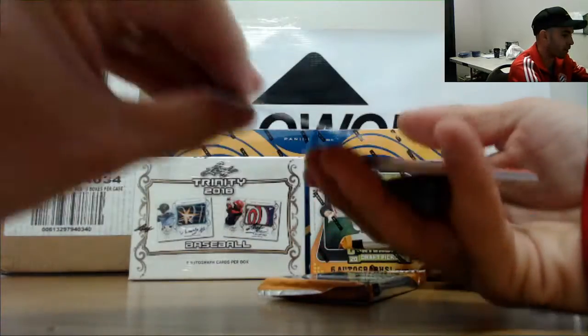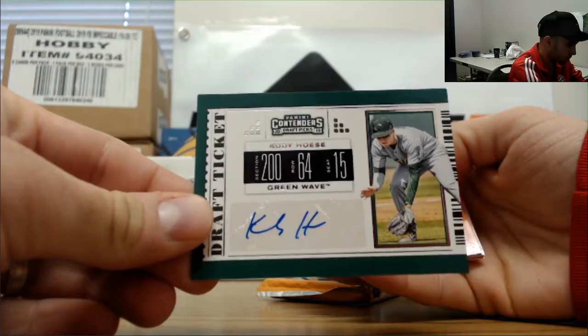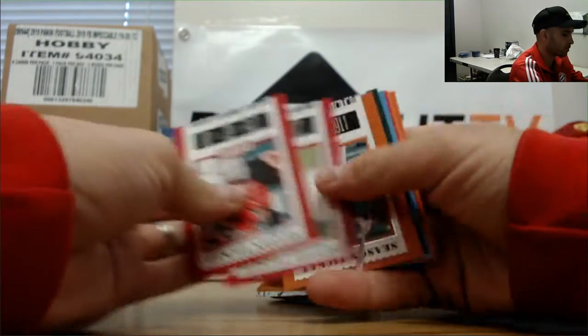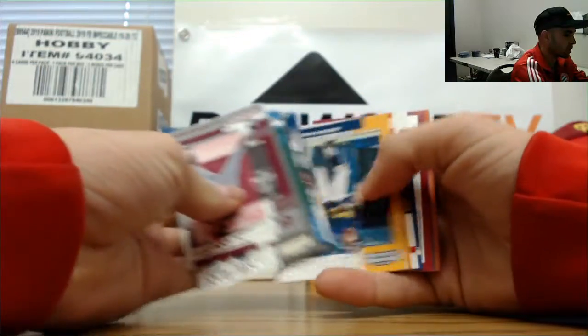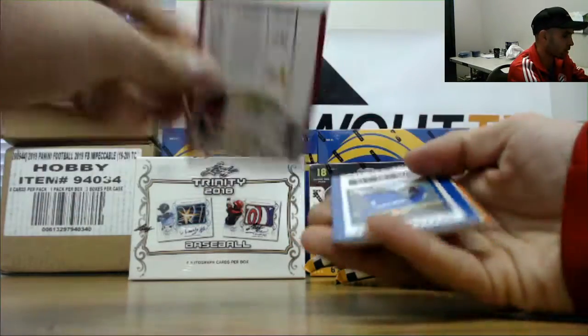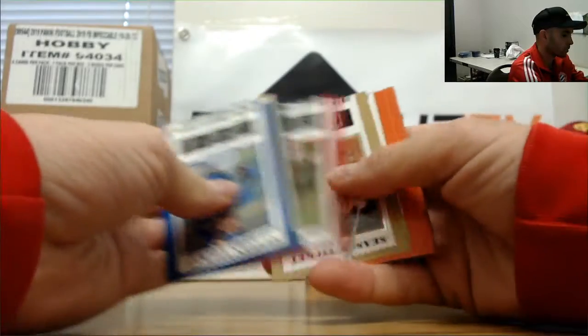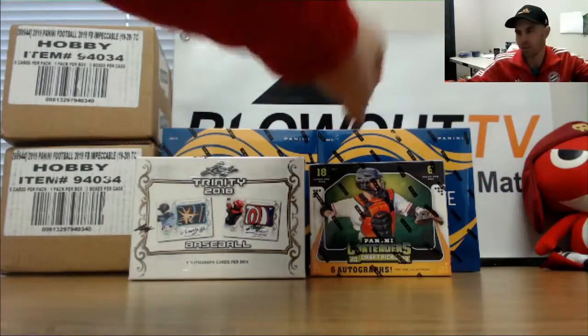To go along with the five of five parallel, you got a Cody Hoskins autograph — Tulane Green Wave. Last pack in box number one: Dominic Fletcher, and this one is number 299 Arkansas Razorbacks. A good amount of low-numbered pieces in box number one.